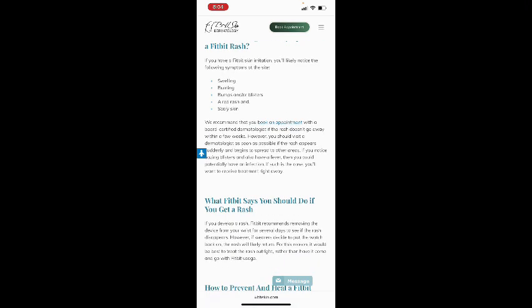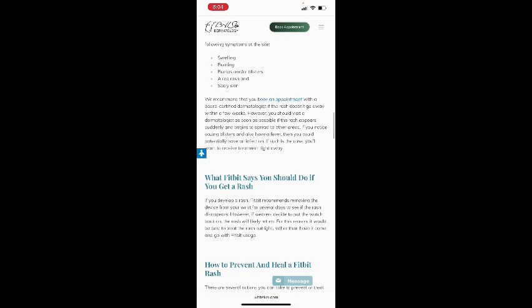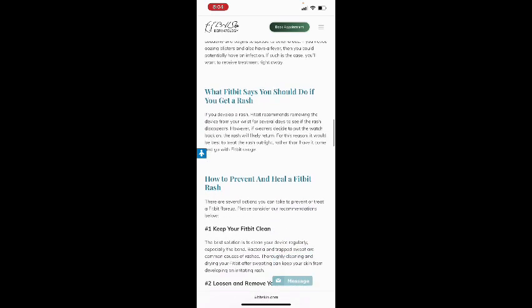The signs and symptoms of a Fitbit rash: if you have Fitbit skin irritation you'll notably notice swelling, burning, bumps and/or blisters, red rash, and scaly skin. It's recommended to book an appointment with a board-certified dermatologist if the rash doesn't go away within a few weeks. However, you should visit a dermatologist as soon as possible if the rash appears suddenly and begins to spread, if you notice oozing blisters, or if you also have a fever, as this could indicate an infection.